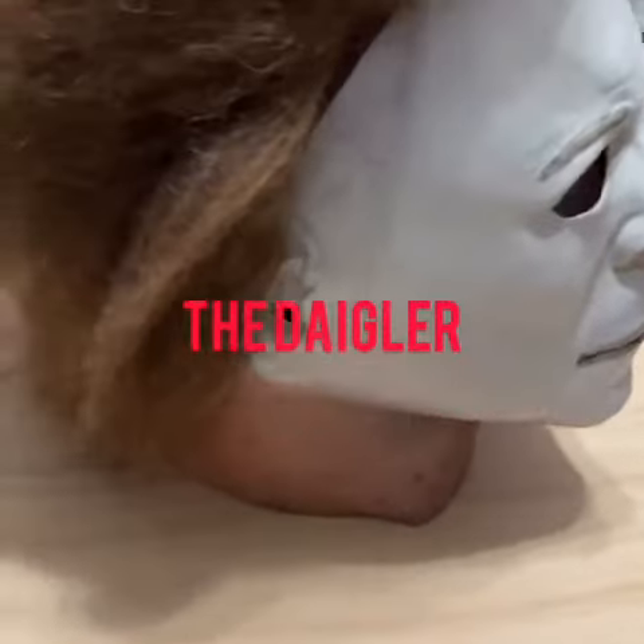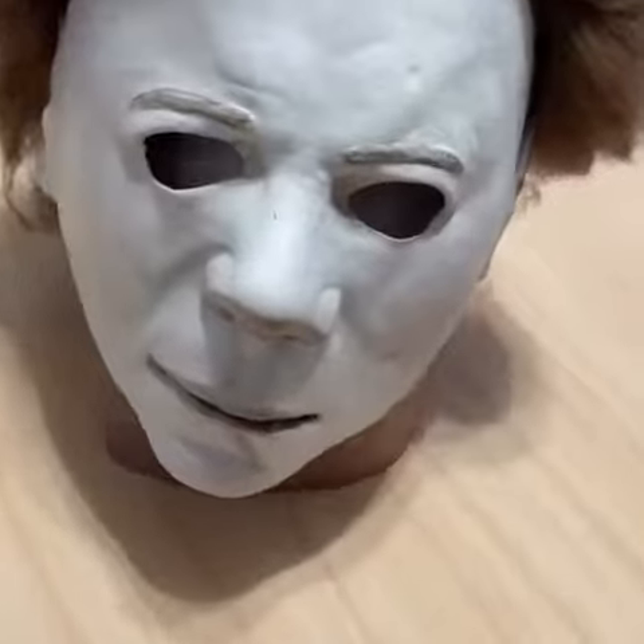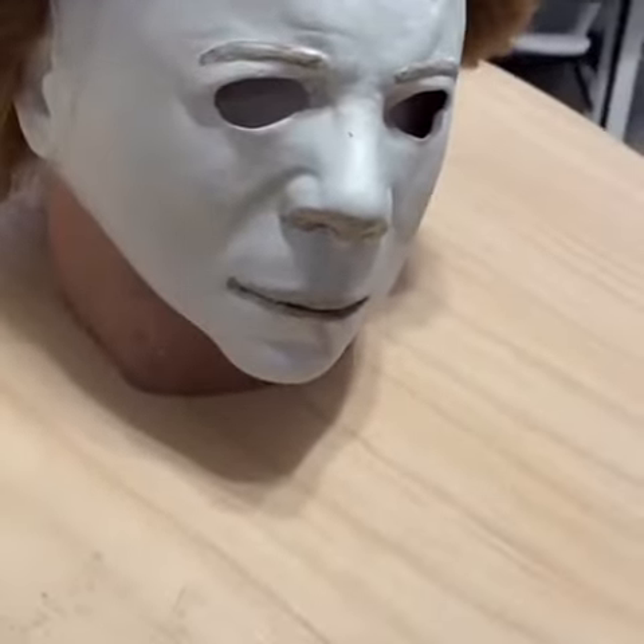Hi guys, welcome to another video. Today I just wanted to showcase my Halloween Michael Myers mask. I picked this up a couple of years ago and it had a tag on for Halloween 2. I don't know if it's an exact replica of it, but it's still a pretty decent mask.